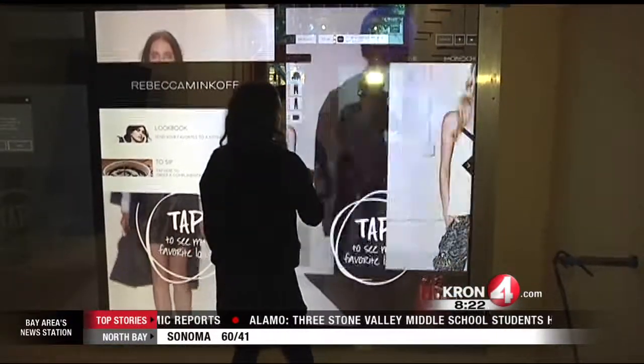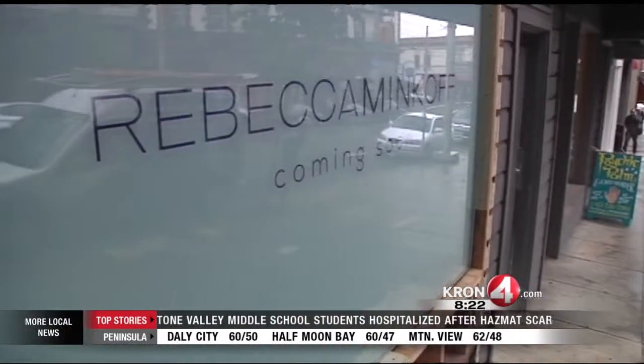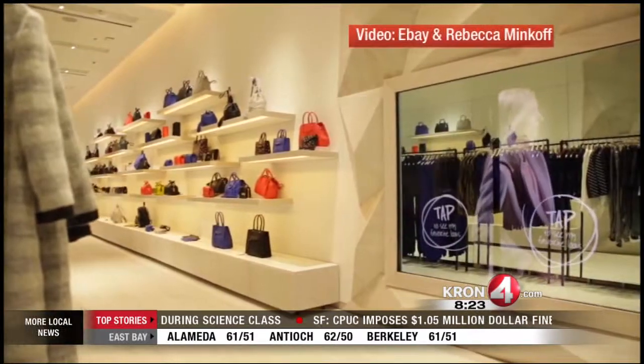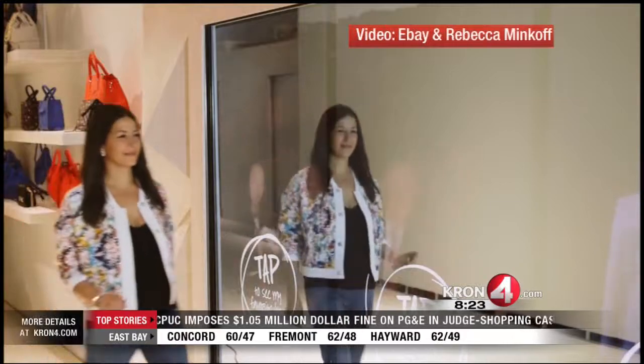We are looking at this store as a living breathing digital organism and how we can bring the best of online into the physical world. eBay has teamed up with the Rebecca Minkoff line to open this new high-tech store off Fillmore Street in San Francisco. They are still putting the finishing touches on it — it opens the first week of December. This is one of only two stores in the country to feature this new technology. This is video from their New York store that is now up and running.